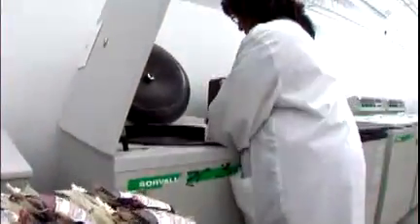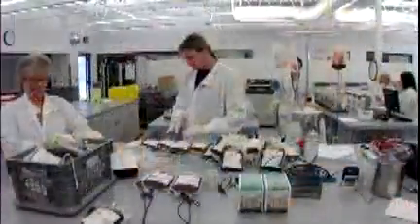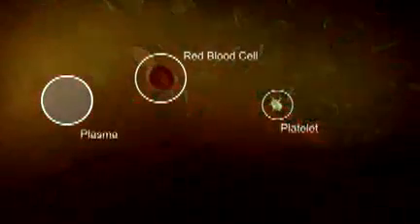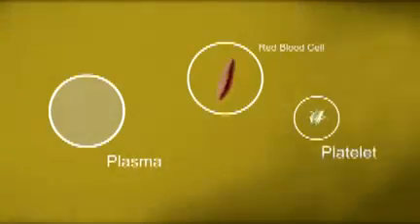Depending on patients' needs, a whole blood donation may be separated into several different components, which may be used to treat a variety of medical conditions or illnesses. Several patients may benefit from one whole blood donation. Blood is made up of components, sort of like the different parts of an automobile engine, and each has a job to do.